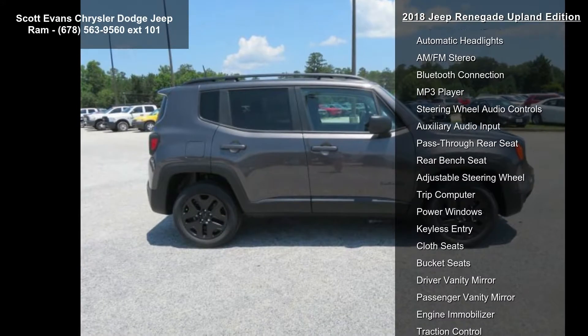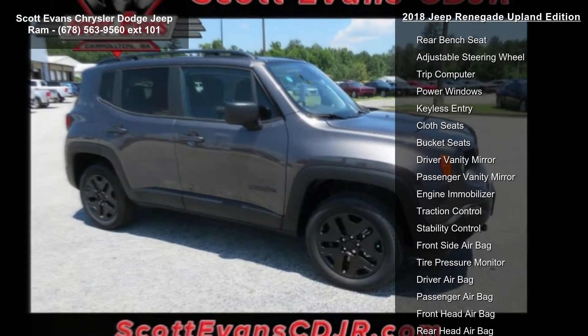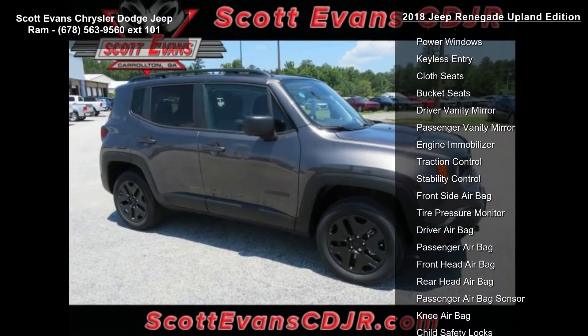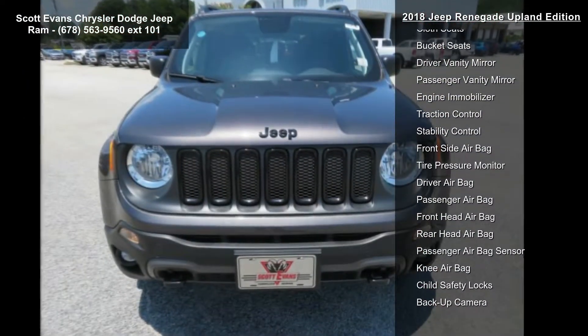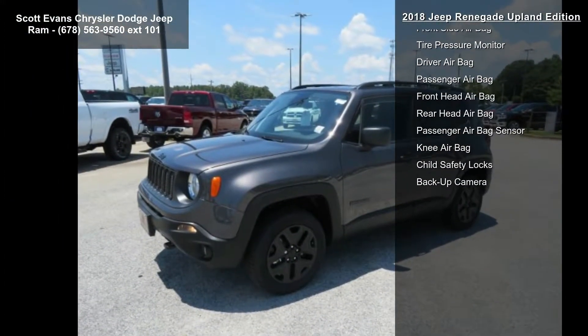Additional features include black side roof rails, all season floor mats, front suspension skid plate, deep tint sunscreen glass, passive entry keyless go, gloss black badging, two front tow hooks, hill descent control, and remote start system.